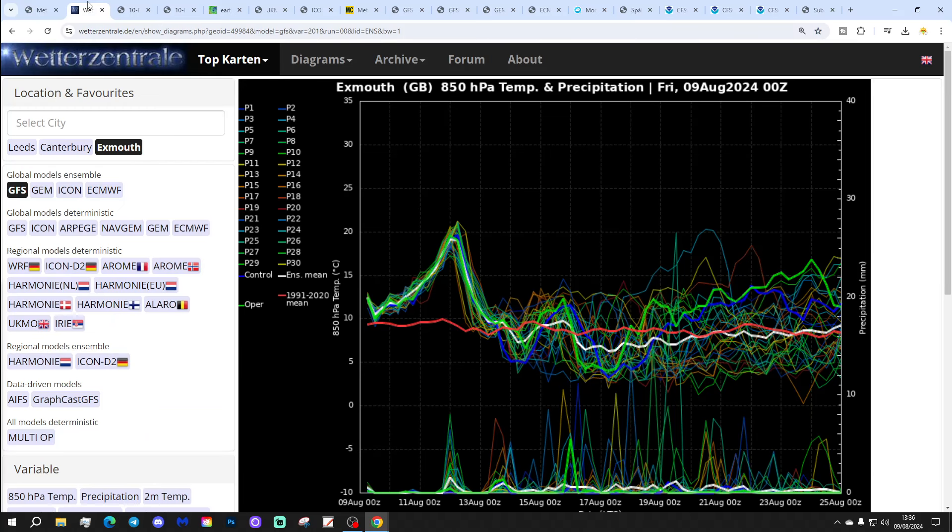These are the GFS upper air temperature and precipitation ensembles for the next couple of weeks. If you'd like to have your local town or city featured in this part of the video, we're always happy to do that — just fire away in the comments and we will do our best to include that within the videos.